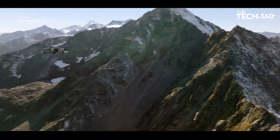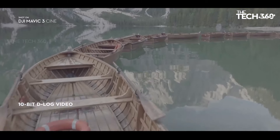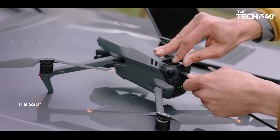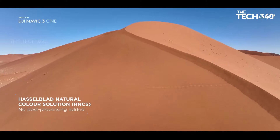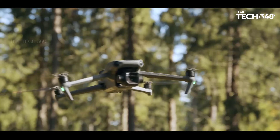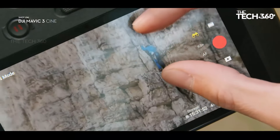The DJI Mavic 3 Pro is FAA Remote ID compliant. Check the included compliance document for the user guide on Remote ID, and visit the FAA's website for drone registration and Remote ID requirements — fly with confidence knowing your drone meets regulatory standards. Navigate with peace of mind thanks to the Omnidirectional Obstacle Sensing System, equipped with eight vision sensors and APAS 5.0 technology, detecting obstacles in all directions so you can fly safely and focus on your creativity.